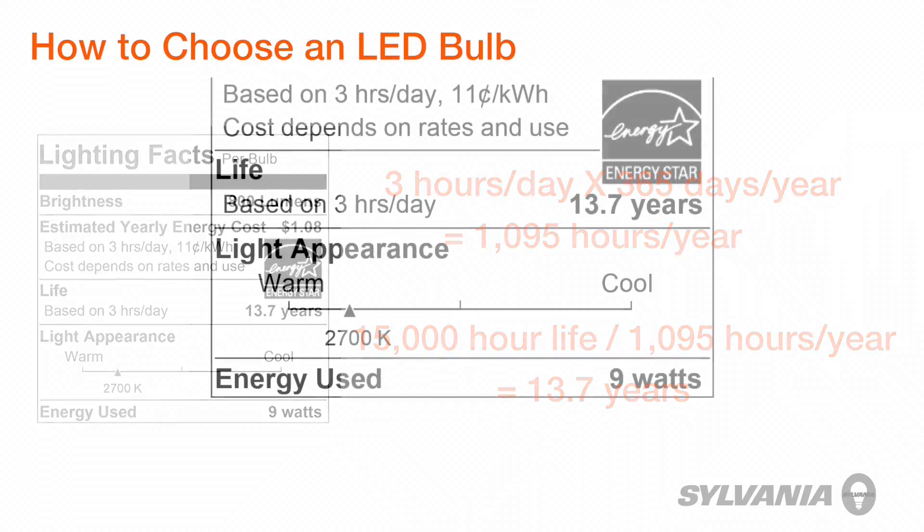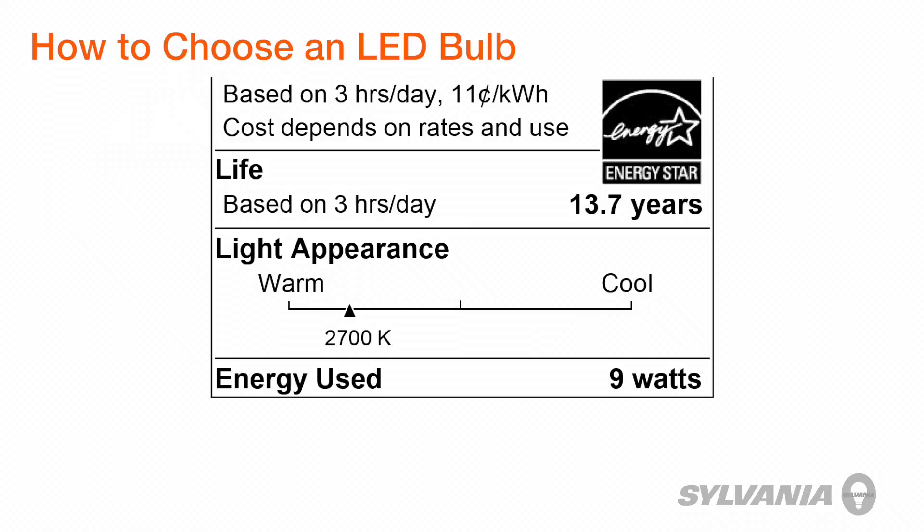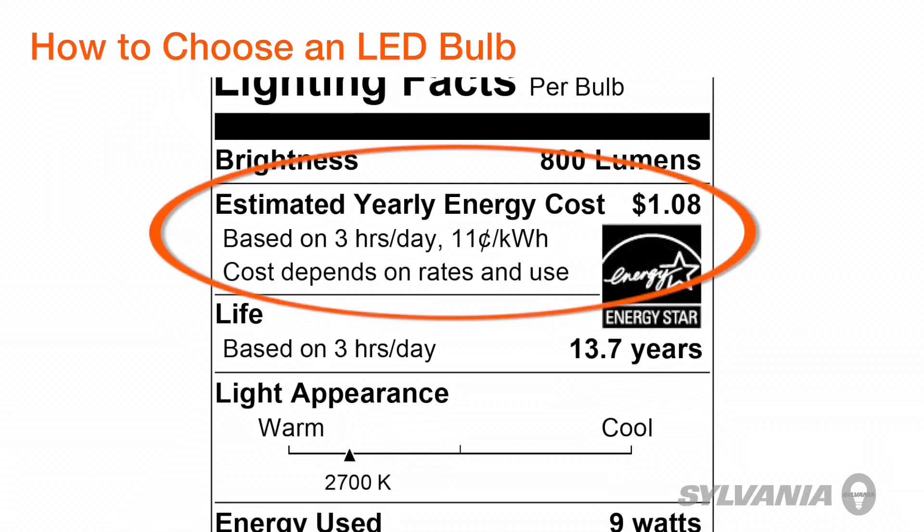The amount of energy the bulb uses is watts, and you've probably heard that LED lighting is way more efficient than incandescent. So you can expect the bulb watts to be a lot lower. But more importantly, how much is it going to cost to run the bulb? That's found here — estimated yearly energy cost.